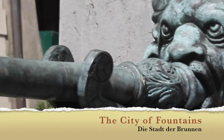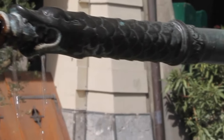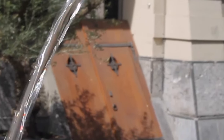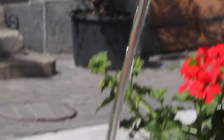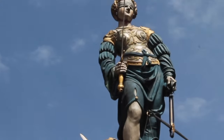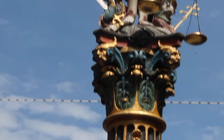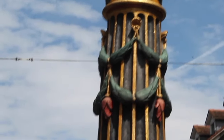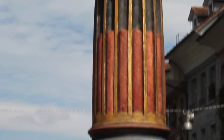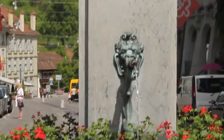You might be surprised, but Bern has over 100 fountains and 11 of which are still active. The fountains that have been part of Bern's water supply used to be meeting places where people gossiped, washed their clothes, and fetched clean drinking water. Some of the many beautiful fountains in the city include the Fountain of Justice, the Bear Statue Fountain, as well as the Child Eater, or the Ogre Fountain.